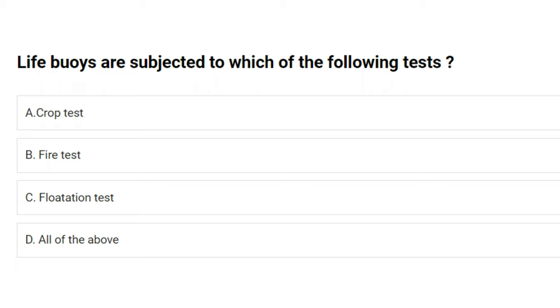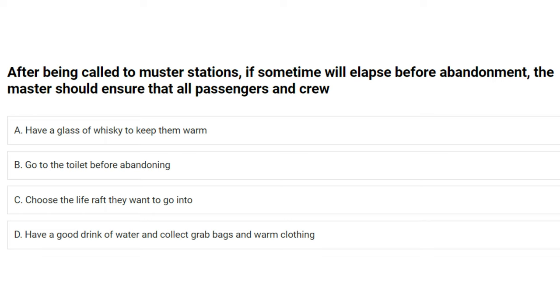Life buoys are subjected to which of the following tests? A) crop test, B) fire test, C) flotation test, D) all of the above. The answer is D: all of the above.